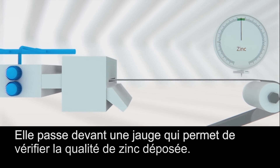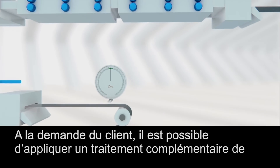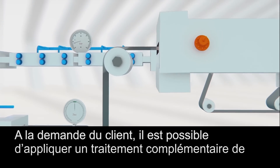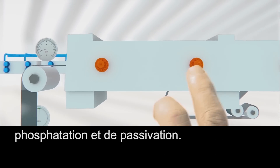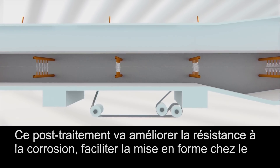It passes in front of a gauge where the quality of the zinc layer is inspected. On customer demand, it is possible to additionally phosphate and passivate the steel.